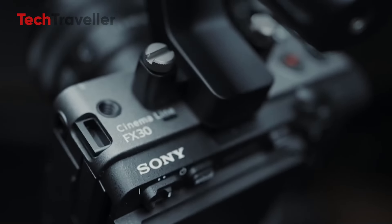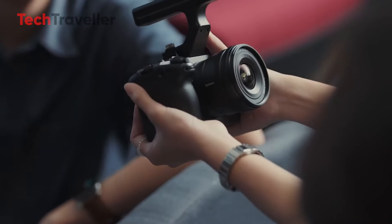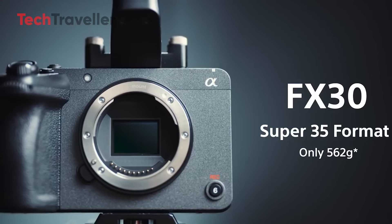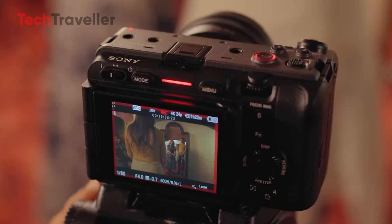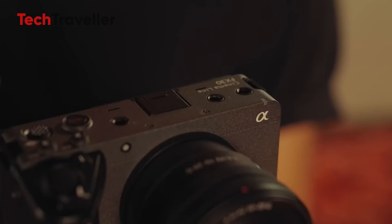Despite its portability, the camera boasts a robust build with a sleek, professional finish that exudes quality. The intuitive layout of buttons and dials ensures that essential functions are easily accessible, allowing users to focus on capturing the perfect shot without fumbling with settings.